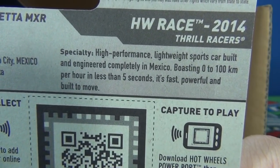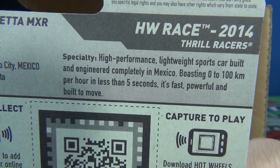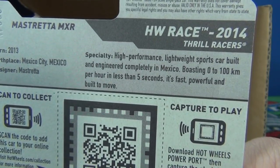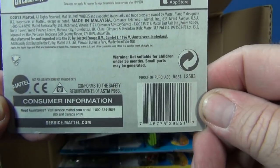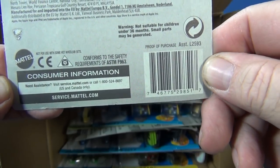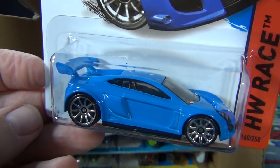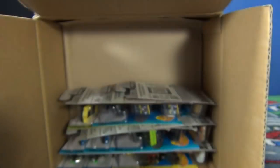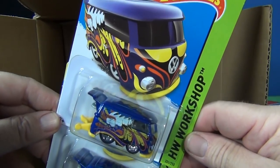Birthplace: Mexico City. Specialty — high performance lightweight sports car built and engineered completely in Mexico, boasting zero to a hundred kilometers per hour in less than five seconds. It's fast, powerful, and built to move. Must be a real car — should have a licensing on here but I don't see any. Interesting, we'll have to check that out later. Cool car, kind of looks a lot like a car that was out just recently.